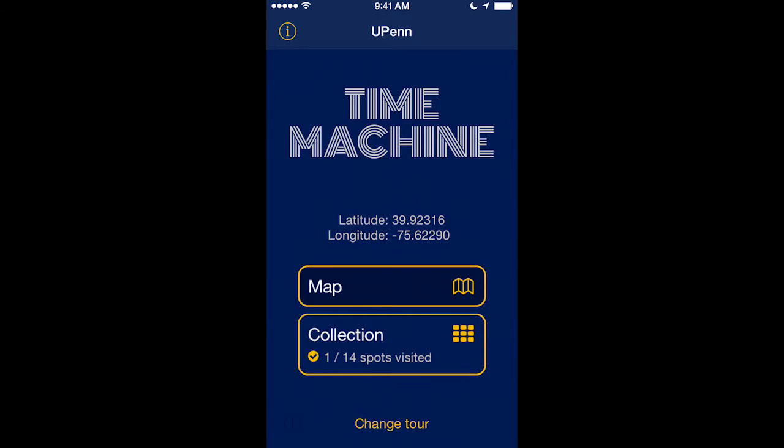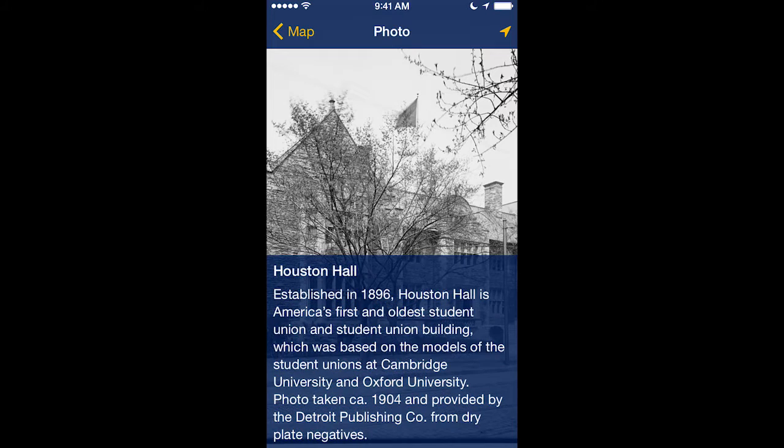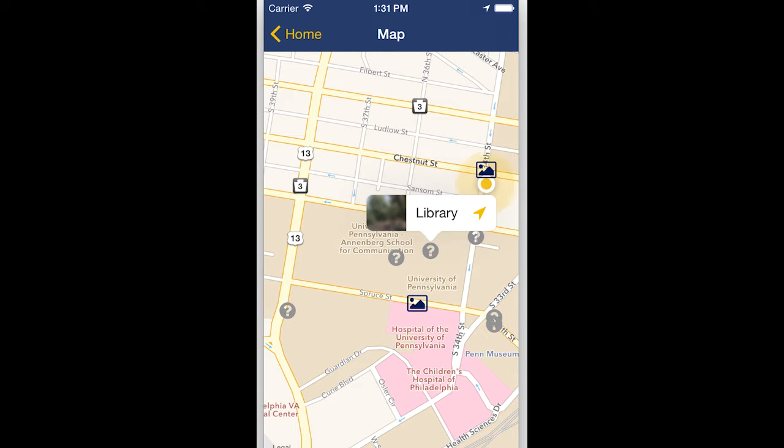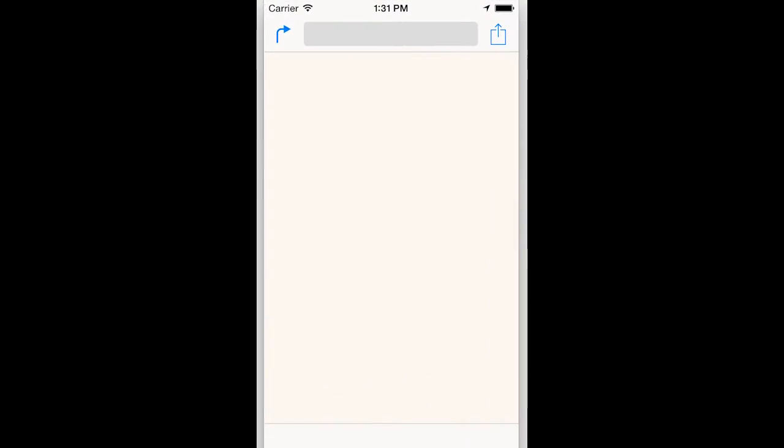It's super simple to use. All you need to do is fire up the time machine, turn on your GPS, and go exploring. When you find a historical photo, you'll be notified and it'll be added to your collection. Don't worry if you can't find them — we have a map that has every single location, and all you need to do is tap on it and you'll be instantly given directions via GPS.